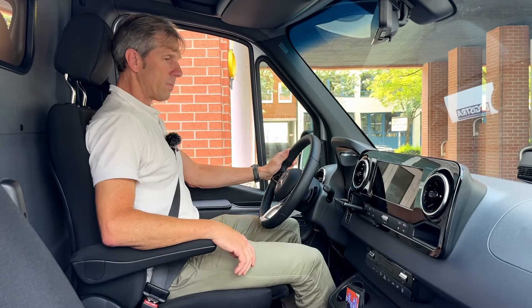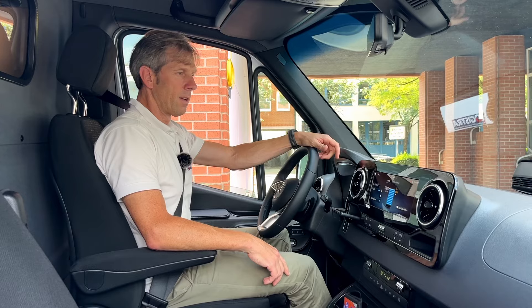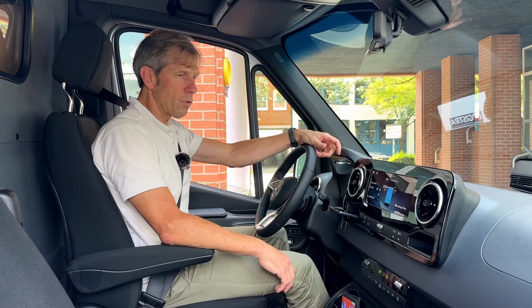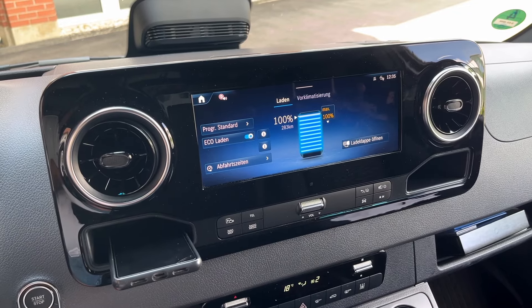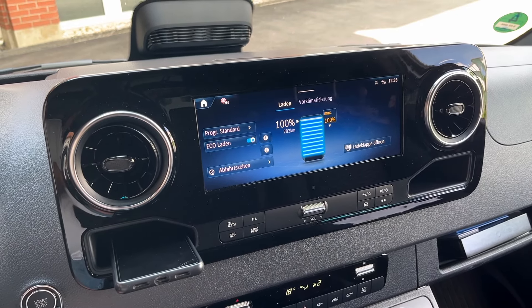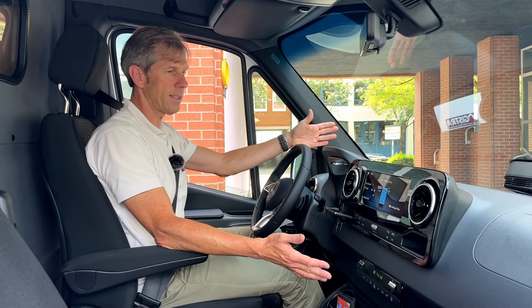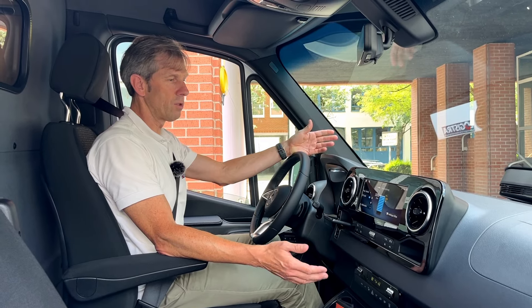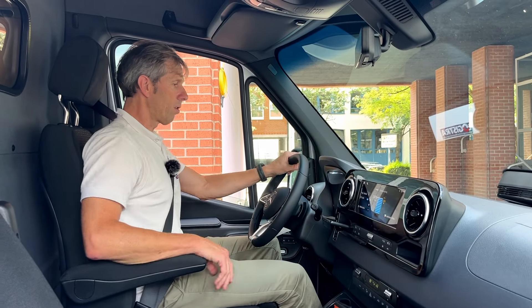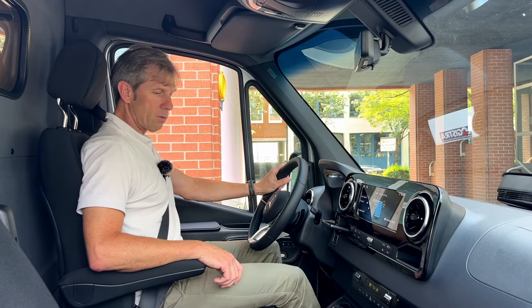Die Motorhaube ist jetzt nur noch dem Namen nach eine Motorhaube, denn darunter verbirgt sich kein Motor mehr. Wir haben hier nur noch die Nebenaggregate und die Steuerelektronik des Fahrzeugs, die aber den Raum auch ganz gut ausfüllt. Man befüllt hier natürlich Wischwasser und die Betriebsflüssigkeiten. Der Antrieb ist nach hinten gewandert.